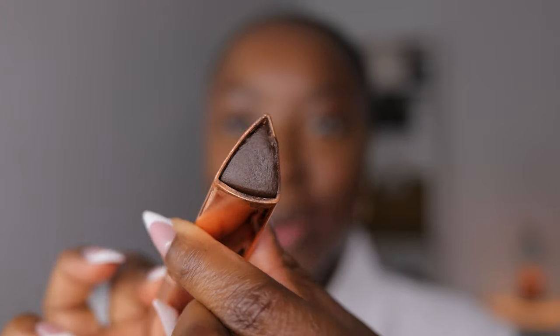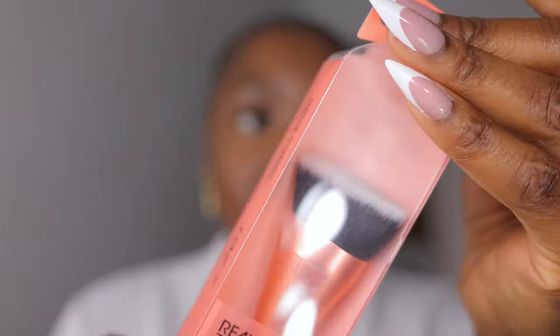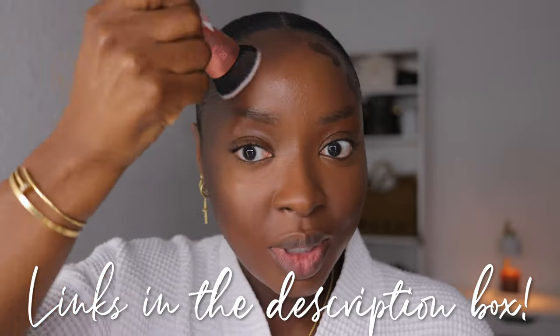I'm gonna come in with Oh Faithful — this is the LYS Stick Bronzer, shade Worthy Deep. LYS gave us some new blushes which are so cute. Make sure you follow my Instagram because many times I'll try products out before they come to YouTube, and it's also on my TikTok. This is a new Real Techniques brush — it's the Snatch Sculpt and Contour brush, number 261. Real Techniques brushes can get you all the way together for a very affordable price.